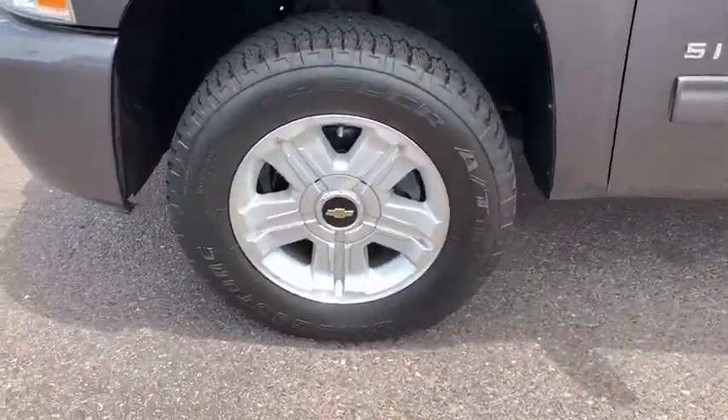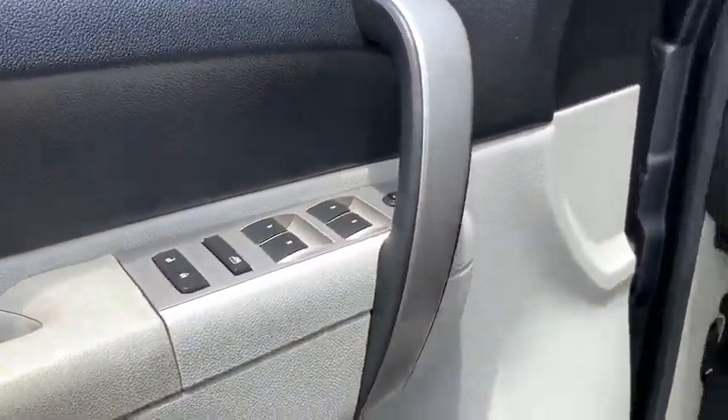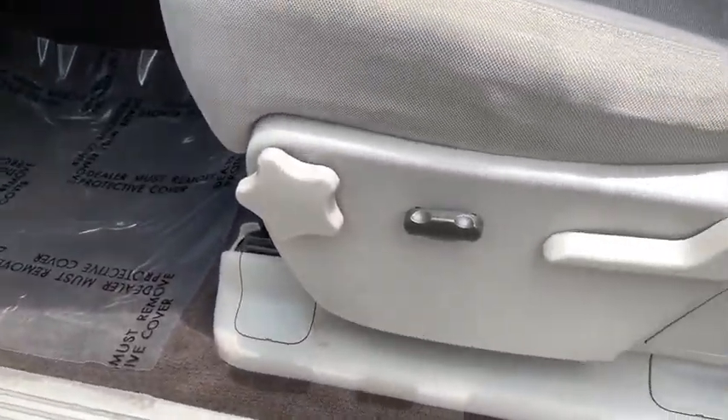Compass, panic alarm, remote keyless entry, tachometer, overhead console, front reading lamps, driver vanity mirror, tilt steering wheel, passenger vanity mirror.